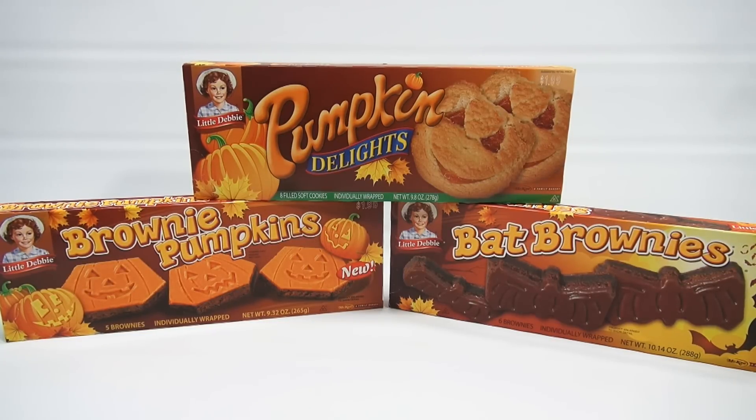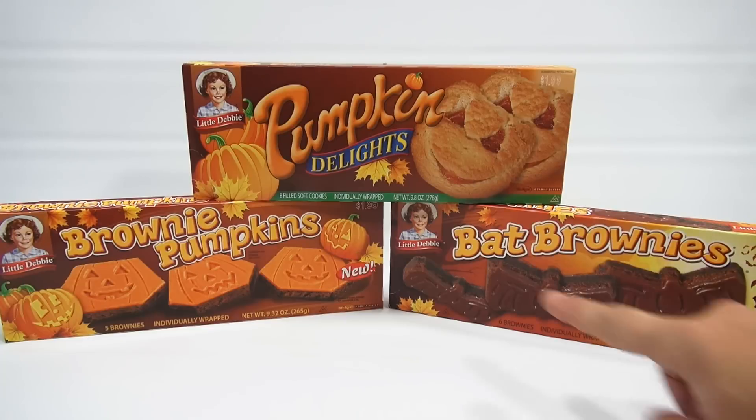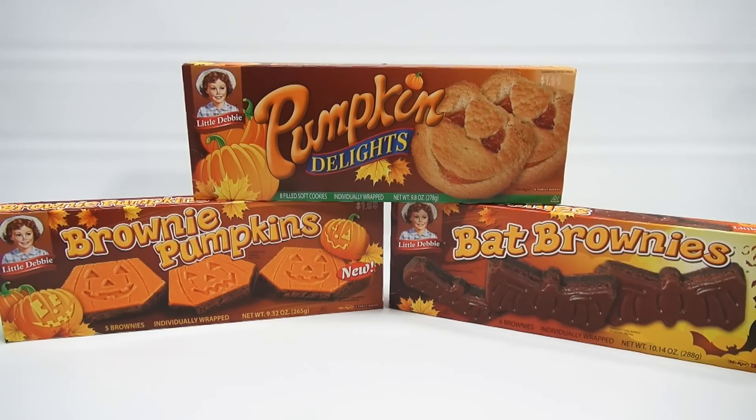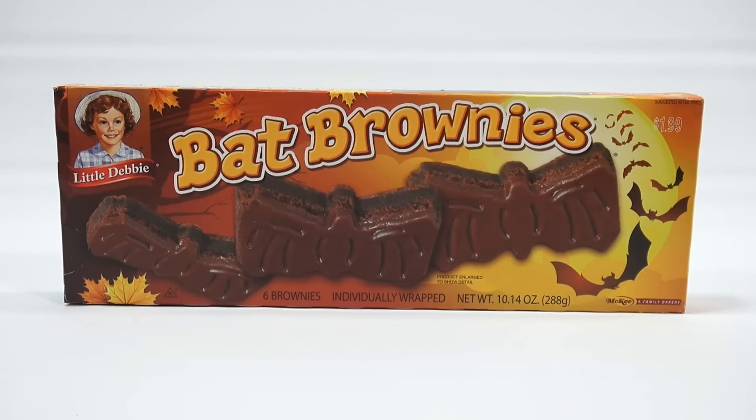I'm going to save this one for last. I think I want to do the bat brownies first, then the brownie pumpkins, and then the pumpkin delights. So let's get going on those. It's time for bat brownies — let's check out the box a little bit.